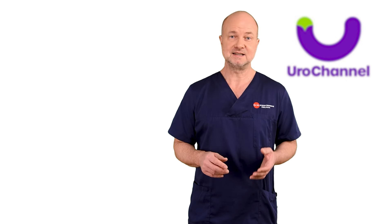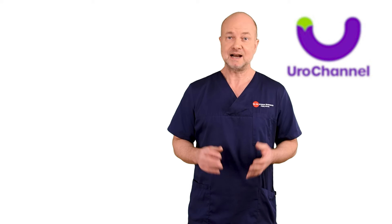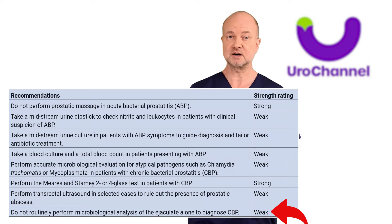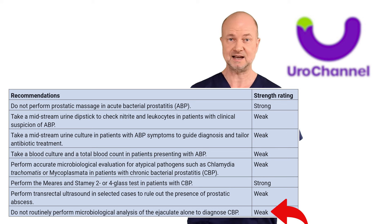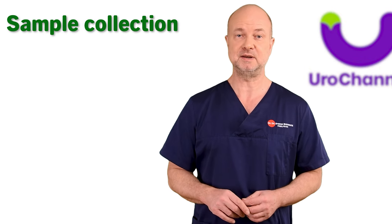Chronic bacterial prostatitis needs a more detailed diagnostic evaluation. The current guidelines of the European Association of Urology are critical towards isolated semen cultures for the diagnosis of chronic bacterial prostatitis. Sample collection is critical, aiming at eliminating any contamination.